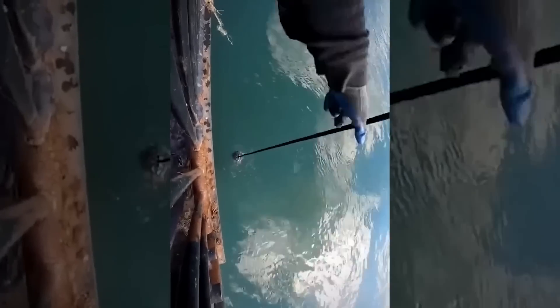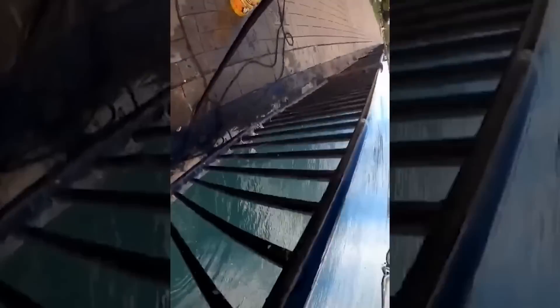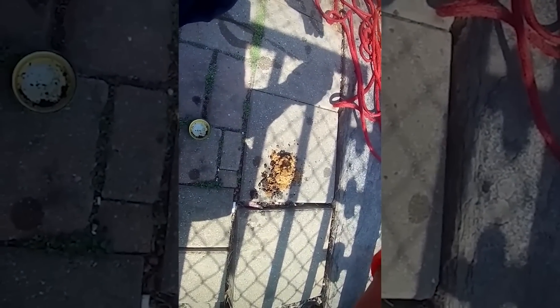Spell jars like these were usually made of pottery or glass and included sharp objects such as pins and bent nails. Some of these jars also contain urine belonging to the homeowner as a magical link to the property and family within.